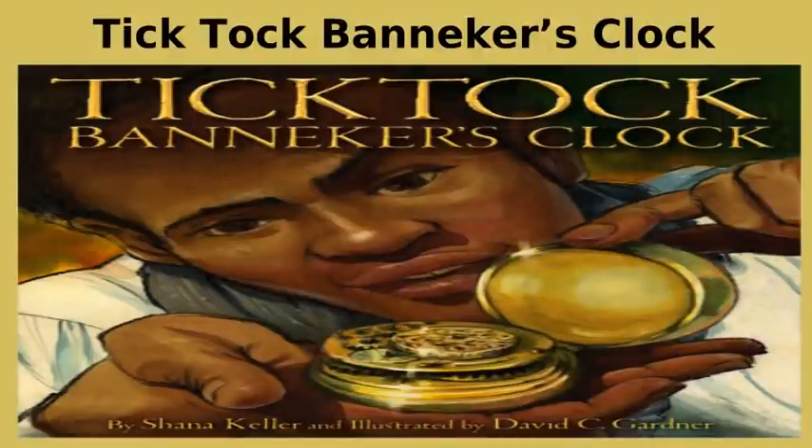Tick Tock, Banneker's Clock. Have students research Benjamin Banneker — this is also a good book to use to introduce government, since Banneker lived in the Washington DC metro area and was responsible for surveying and planning the city. You could have students discuss character traits, invite a musician to play the flute and violin, or have students practice soap carving with Ivory or Dove soap and a plastic knife, since in the book he uses wood to carve things.